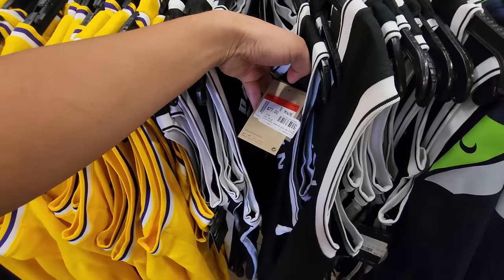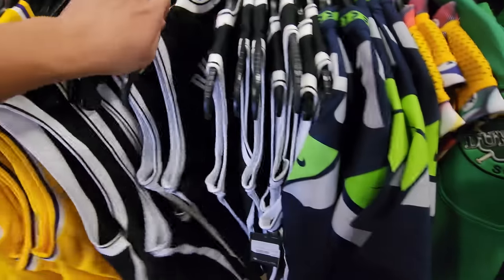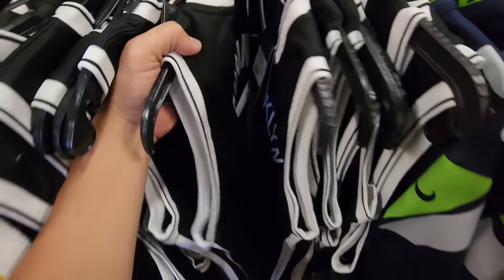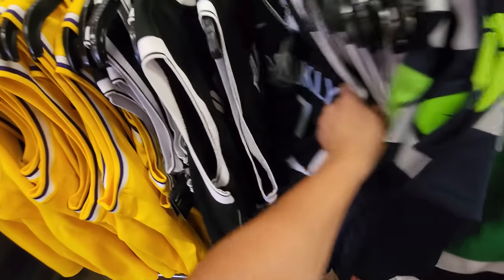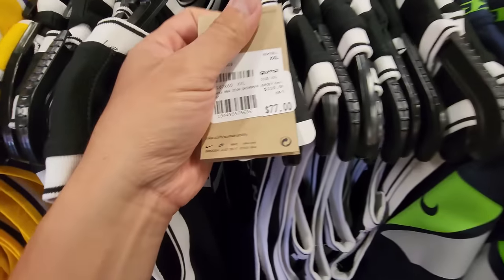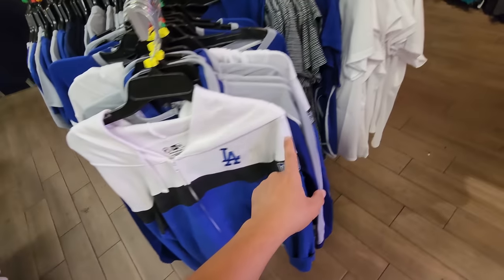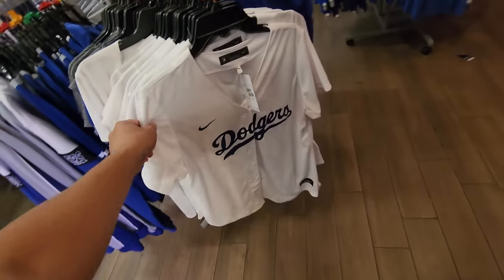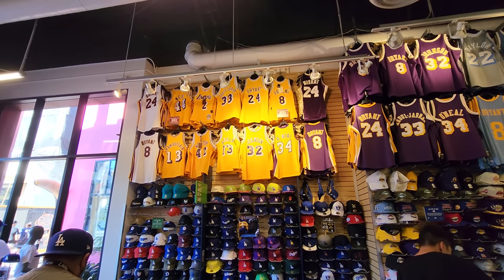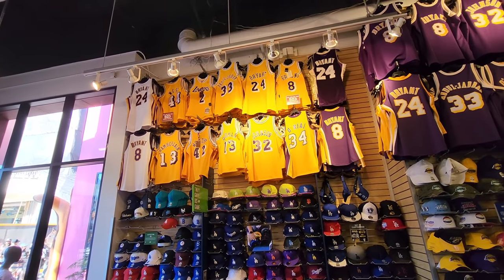Swingman Lakers jerseys — got all kinds of sizes. Then these Durant jerseys are marked at $77 but they're not yellow tagged, so looks like they are $77. Tons of Dodgers merch, none of it on sale because it's baseball season. They have Mitchell and Ness jerseys up top — Magic, O'Neal — those are buy one get one 50% off. Looks like swingman jerseys with a couple authentics up there too.